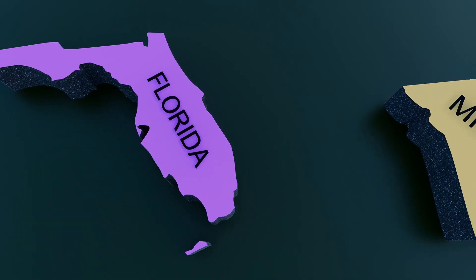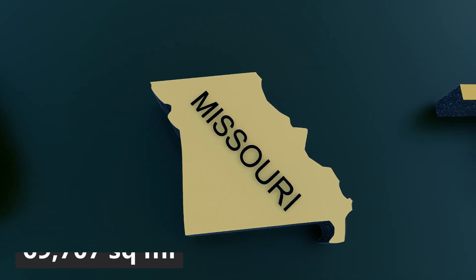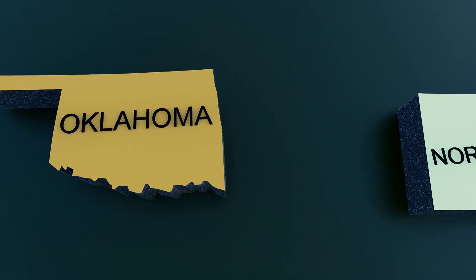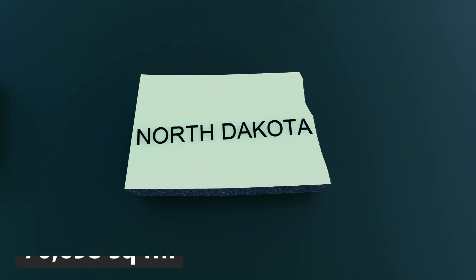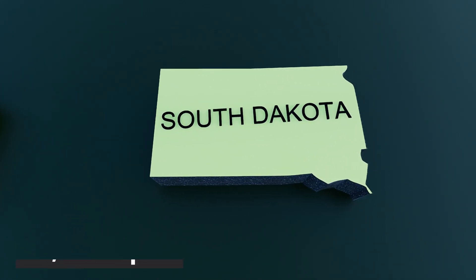Number 21: Missouri, 69,707 square miles. Number 20: Oklahoma, 69,899 square miles. Number 19: North Dakota, 70,698 square miles. Number 18: Washington, 71,298 square miles.